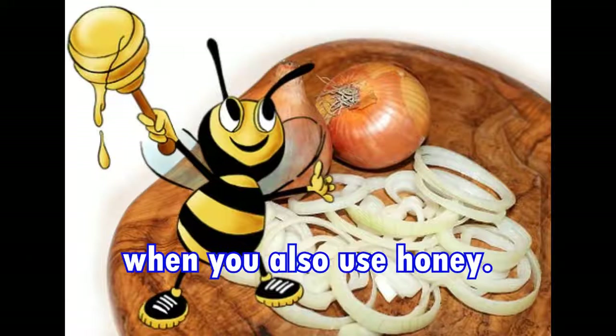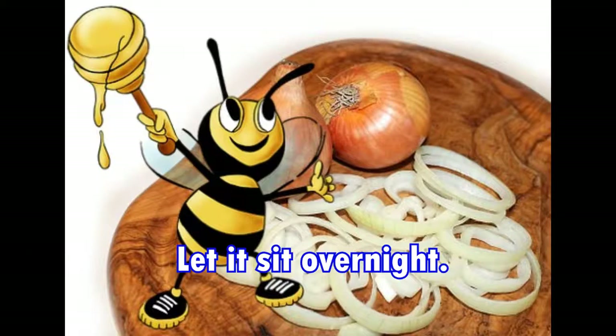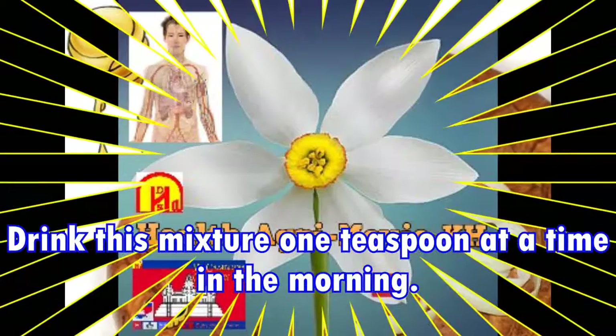Seventh, onion and honey. Onion is an extremely effective remedy for getting rid of chest congestion, especially when combined with honey. Put a slice of onion in a bowl, cover it with honey, let it sit overnight, and then drink this mixture one teaspoon at a time in the morning.